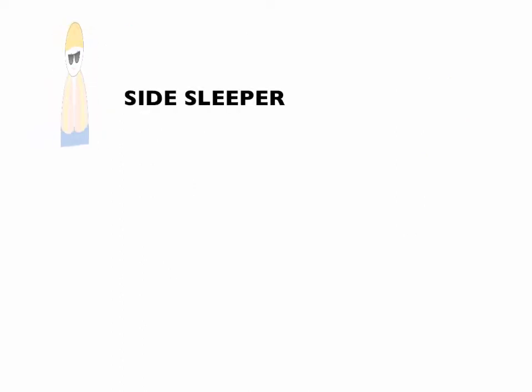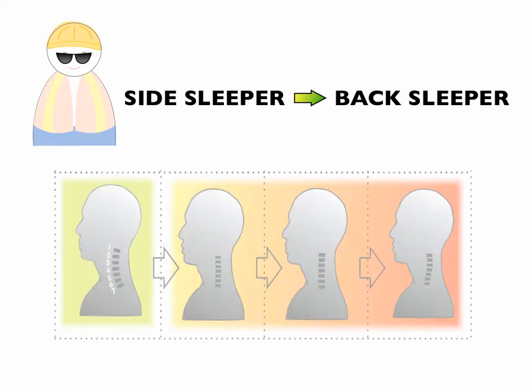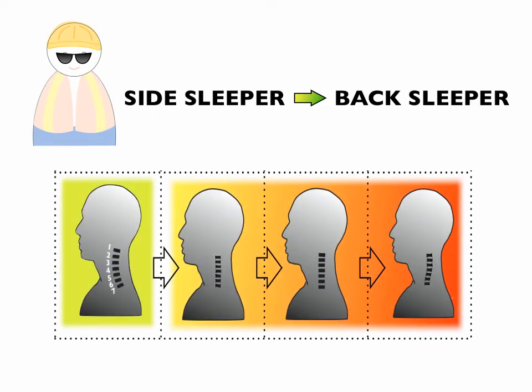John is mostly a side sleeper, so we adjusted the functional pillow to help him sleep more comfortably on his side. However, we'll encourage John to slowly change his sleeping posture to his back as much as he can until his next follow-up appointment, because cervical degeneration mostly occurs from the front to back of the cervical spine rather than from side to side.